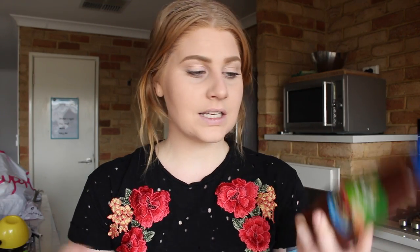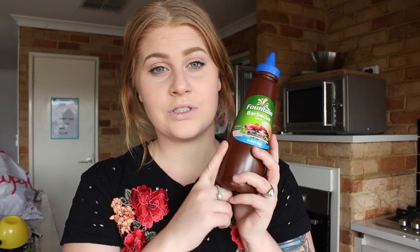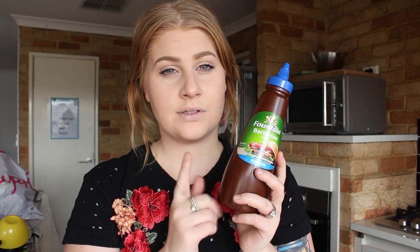Next in the bag is barbecue sauce. We always get the Fountain barbecue sauce, and we get the one with no added sugar because we don't want added sugar in our diet. Also, the Fountain one is gluten free — if anyone wants to know a sauce they can have that's gluten free, if you're gluten intolerant or have celiac disease, Fountain barbecue sauce is great. They also have a tomato sauce that is gluten free.